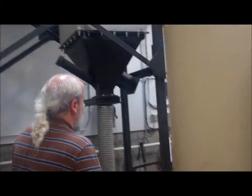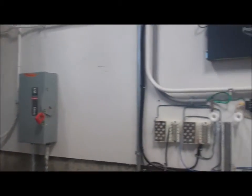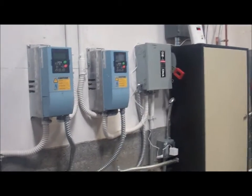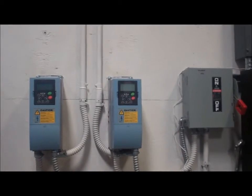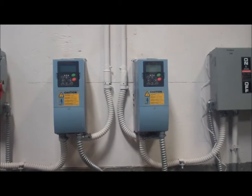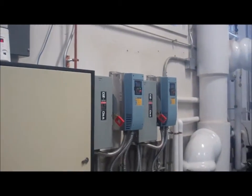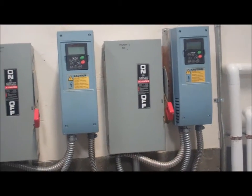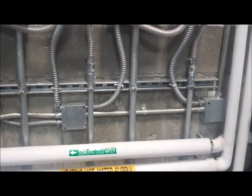Some of the other systems here include variable frequency drives, which drive the pumps. This is the DSL network that hooks up to computers so the whole thing can be run by a laptop by the facilities manager or anyone they see fit. Honeywell is connected to it so they can keep track of how well it's performing. A variable frequency drive allows a motor to be used at variable speeds rather than only on and off, which means they can save a lot of energy and money. There are several different pump systems working because it's pumping to two different school buildings, and there are also a couple of pumps up on top for the return.